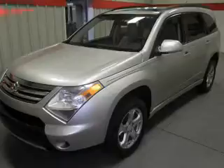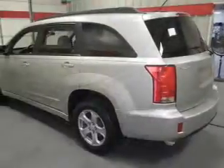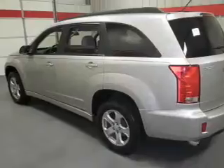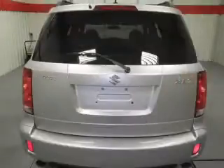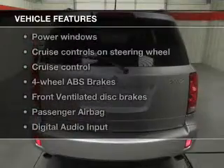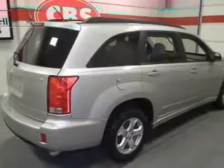Stand out from the crowd with premium wheels. The anti-lock braking system will help deliver you safely to your destination. Indulge in the comfort of heated seats. Let the outside in with a built-in sunroof. With these notable features, you won't want to miss out on the opportunity to own this amazing ride.